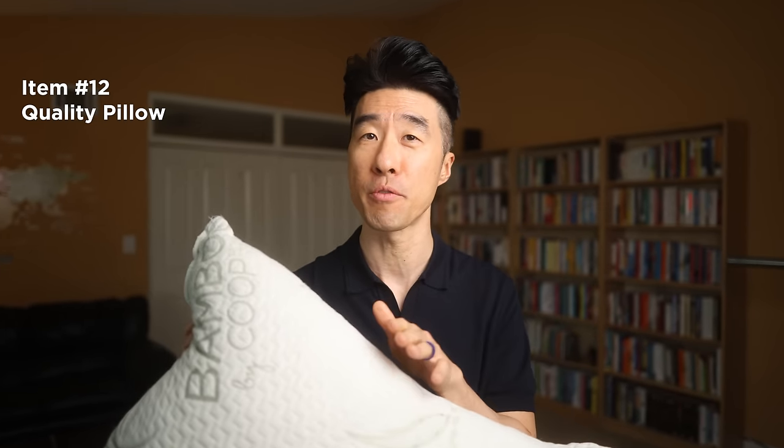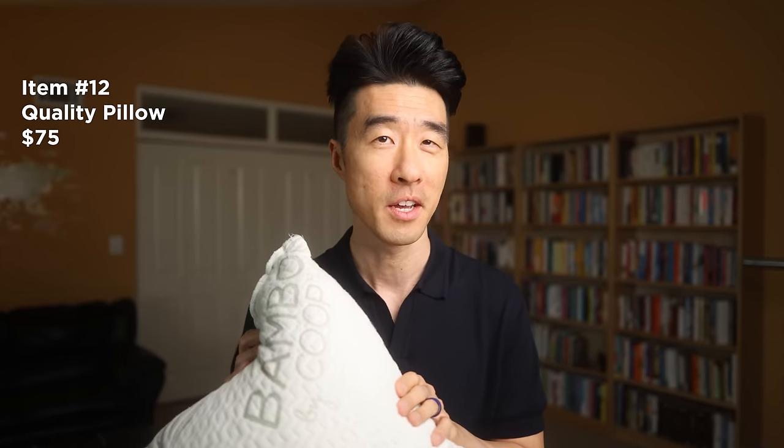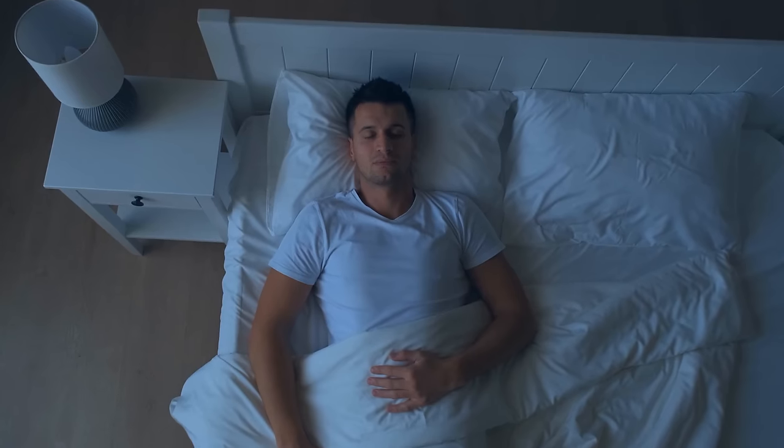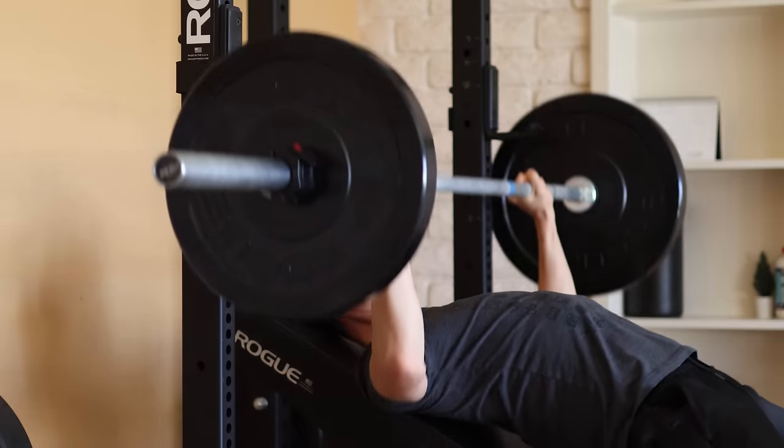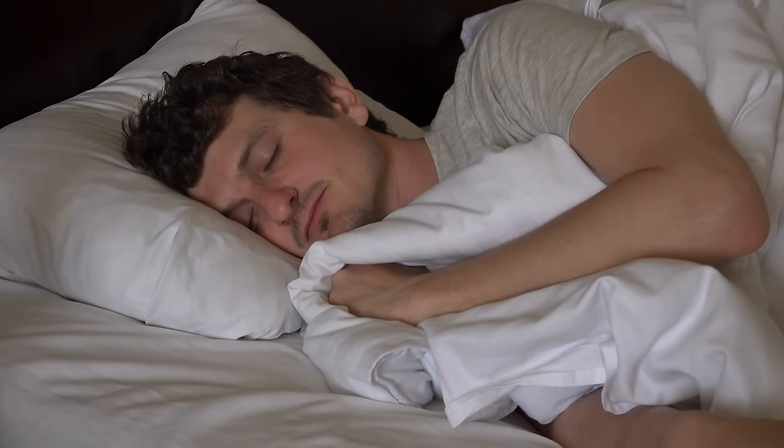My number twelve expensive purchase worth every penny: a quality pillow. I own this very fancy shredded memory foam pillow with bamboo cover that I bought from Amazon for $75. You might be thinking, $75 for a pillow — are you nuts? The reason I spend that much on a pillow is because I consider sleep to be that important. Good sleep, I believe, is one of the key pillars to good health, in addition to good diet, exercise, and stress management. Without good sleep, it doesn't matter if we have the best laid-out plan or best intentions — our brain won't be able to execute because it didn't get the proper rest. So I'm all for investing in things that help me sleep better, and this pricey pillow is one of them.